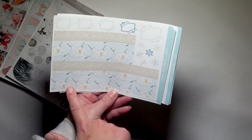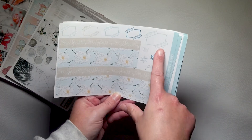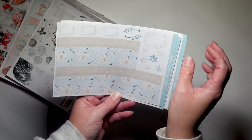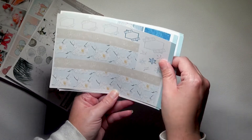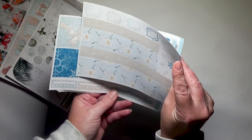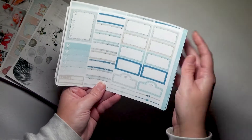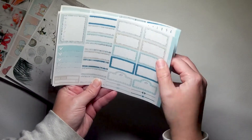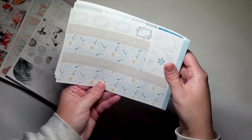Then you've got the washi page, so you've got full height bottom washi, 15mm washi, a bit of deco and some washi boxes. And that is the whole kit - four pages: the boxes page, a functional page and the washi page.